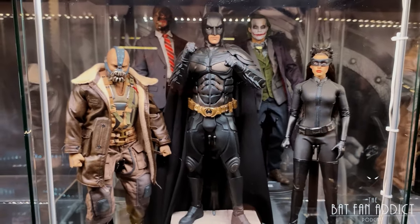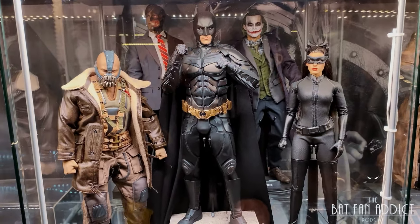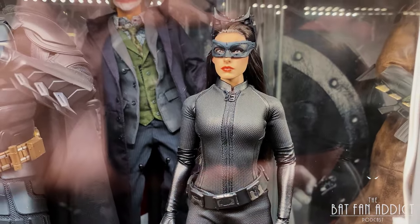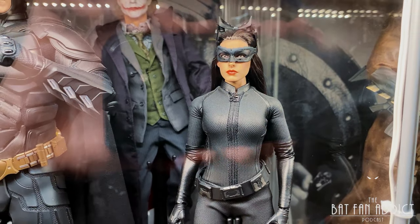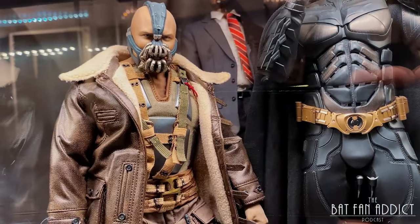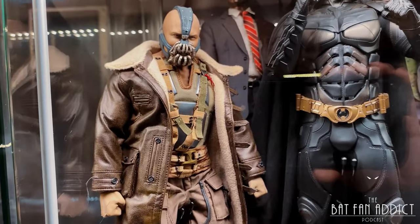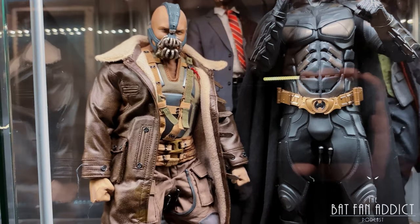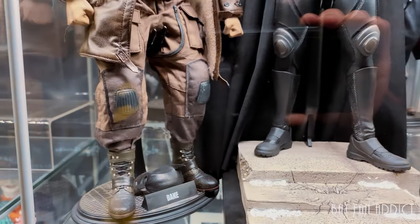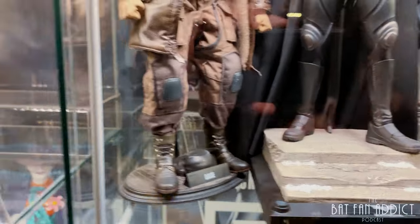Here we've got the DX19, the newest version of Hot Toys Dark Knight Rises Christian Bale, as well as the original Anne Hathaway figure. I know there's a new one now that's got different hair — a bit of an upgrade from this kind of doll hair. But pulled back, I don't think it looks bad at all, especially in the display with everyone else. This Bane is Daft Toys, also on a Fison body — long story on that one. It's a great-looking figure; I'm really happy with it. The only thing is those boots are really hard to get on because you've got to stuff the pant leg down in there, so it doesn't always quite stand right.